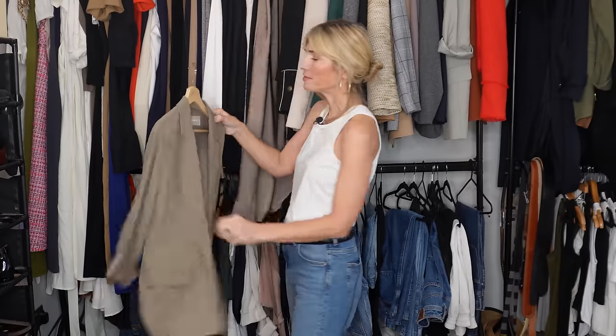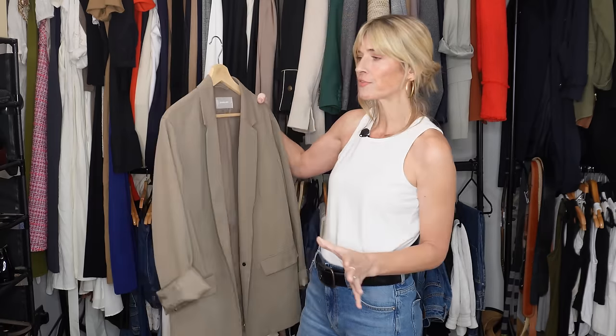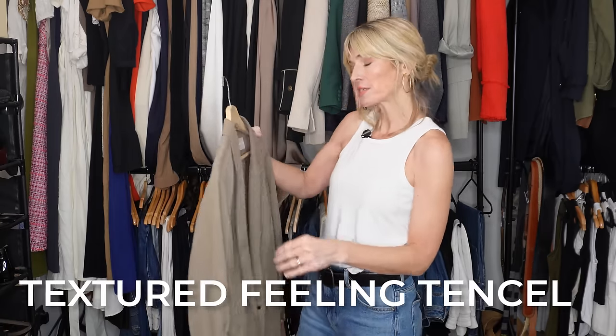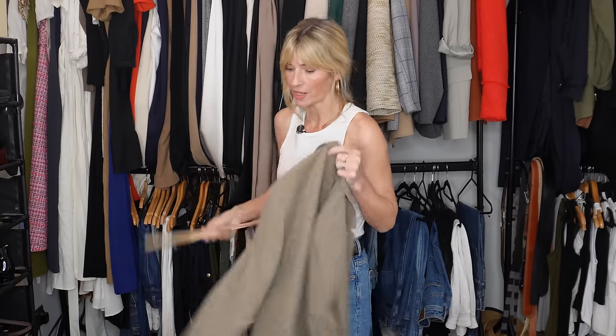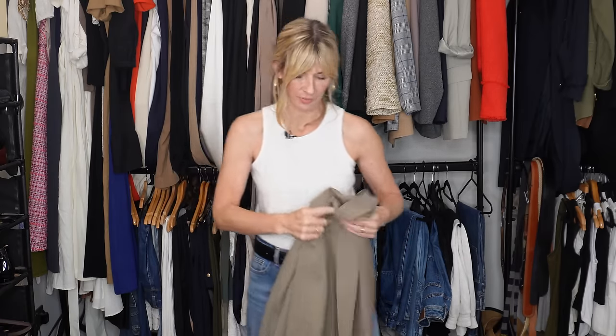This one I love. It's quite an old blazer — three or four years old — from Everlane. It's made from a really beautiful, quite textured tencel fabric, so nice and sustainable. There's nothing I don't like about it. I'm keeping it, but it's going to go into the attic until next spring because it is quite lightweight.